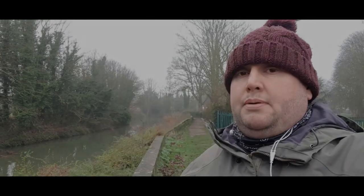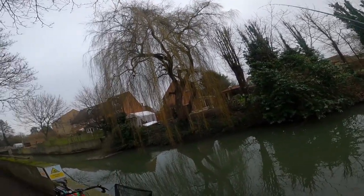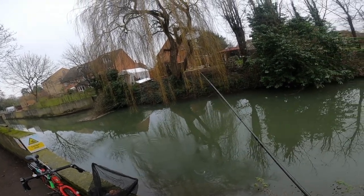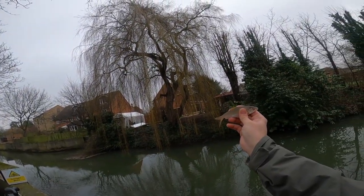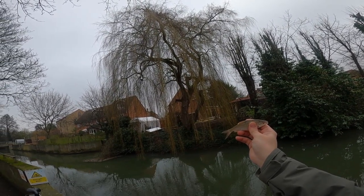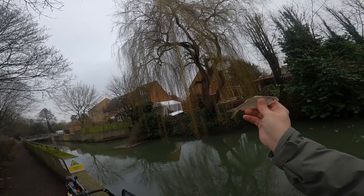Another little roach there guys — I don't know if it came out on the camera. I've moved swims because there was a big pike just sat there. I did try and get him with a little spoon and trace I carry but I couldn't get him. Hopefully we can get something a bit bigger than this.